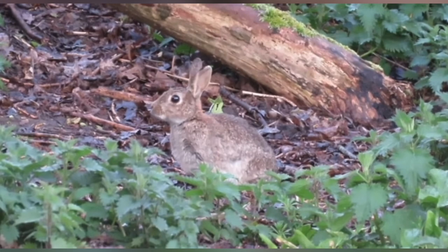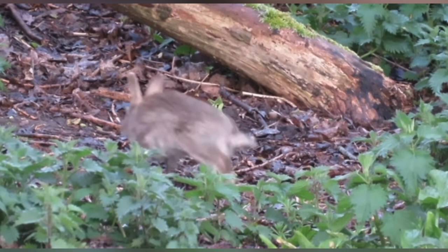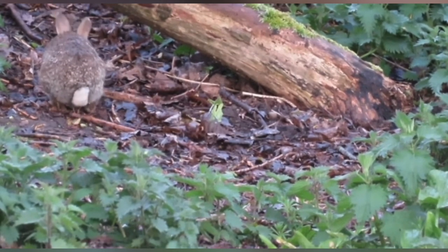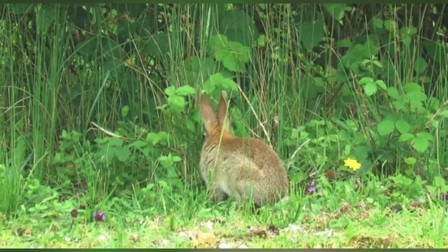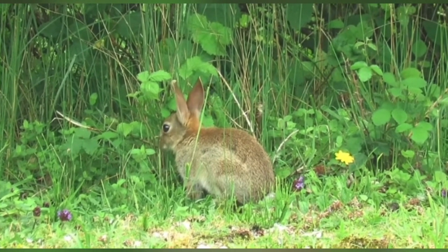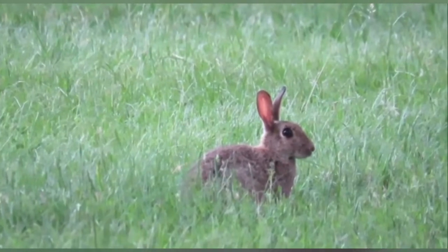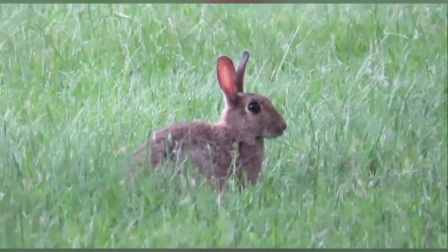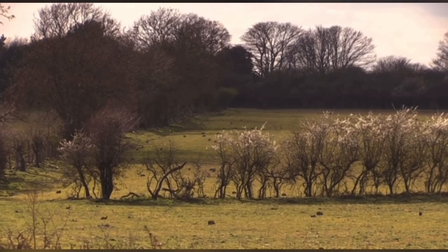Challenges and Conservation. While some rabbit species thrive in abundance, others face conservation concerns. Habitat loss, predation, disease, and invasive species pose significant threats to certain populations. The introduction of non-native rabbits, such as the European rabbit, has caused ecological imbalances in regions like Australia. Conservation efforts focus on preserving suitable habitats, controlling invasive species, and raising awareness about the importance of rabbits in ecosystems.